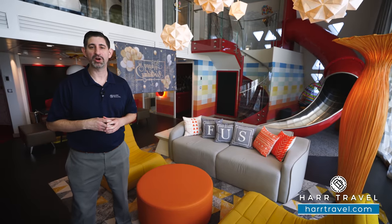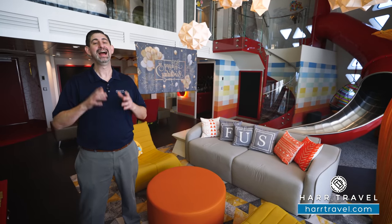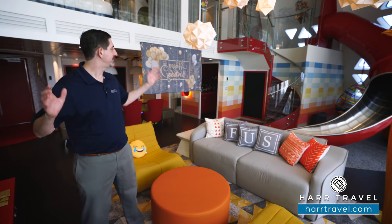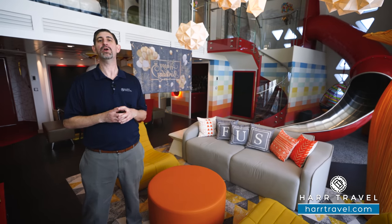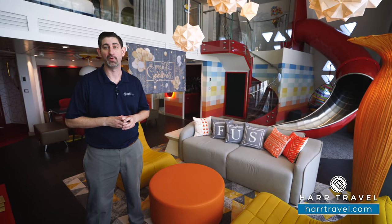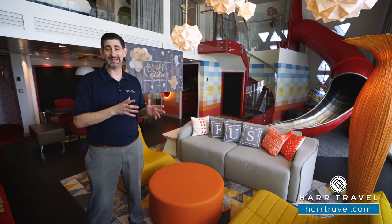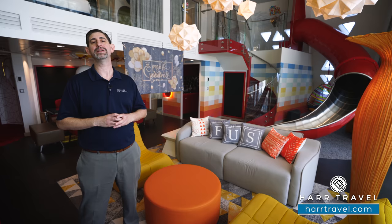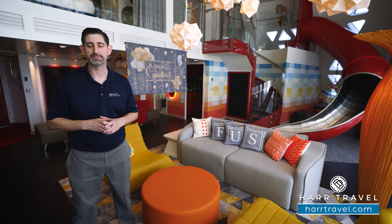Greetings everyone, this is Danny from HardTravel.com, your Royal Caribbean Suite Experts, and today I've got a treat for you. We're on board the beautiful Wonder of the Seas and this incredible suite is the Ultimate Family Suite. It can hold up to 10 guests and actually connect to a Crown Loft to get up to 14, but what this is all about is the amazing Star Class experience.